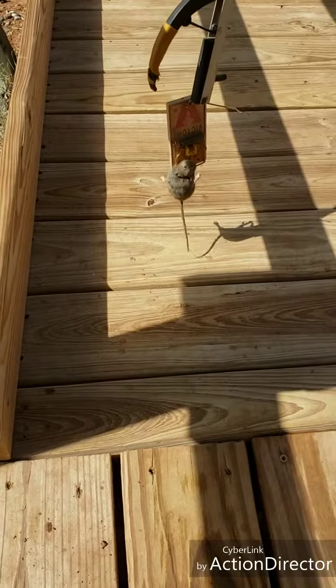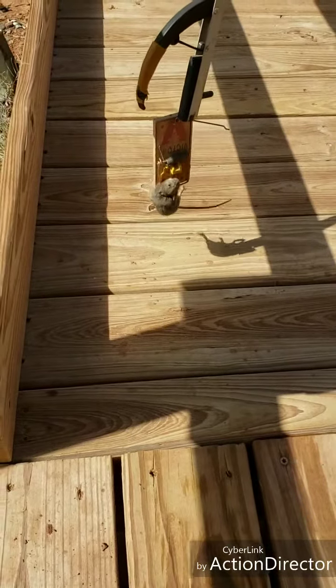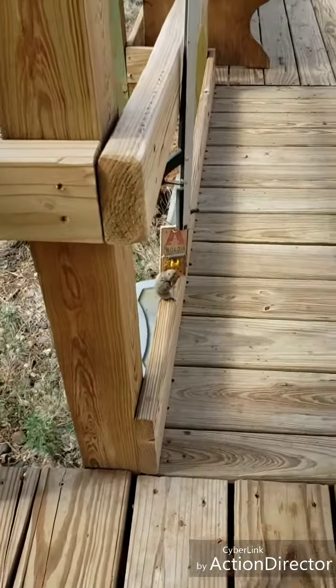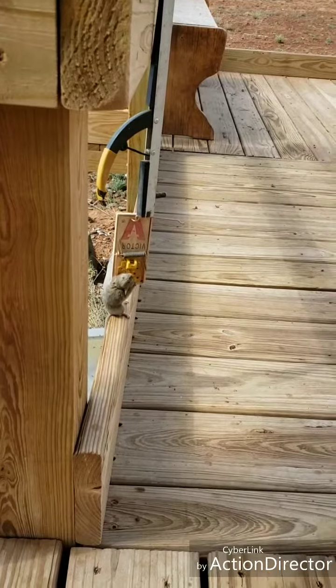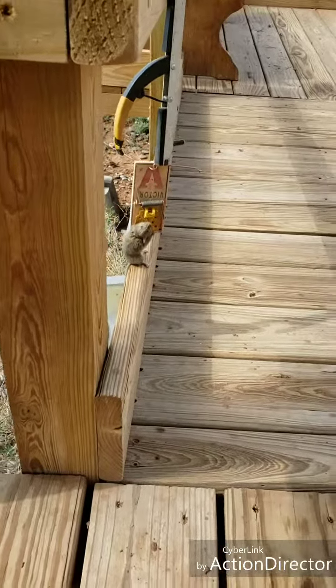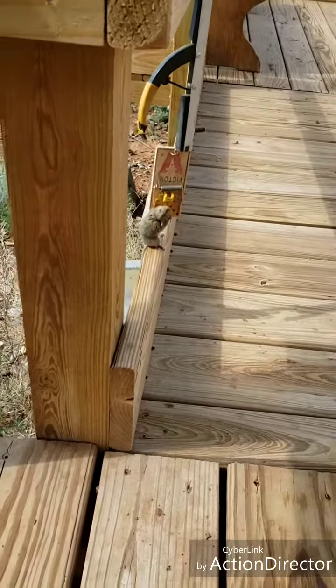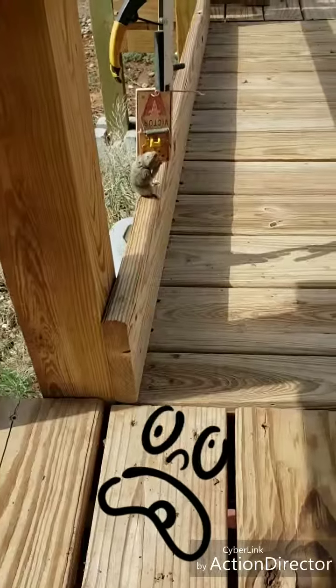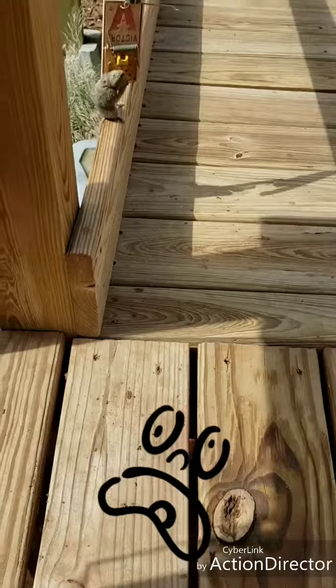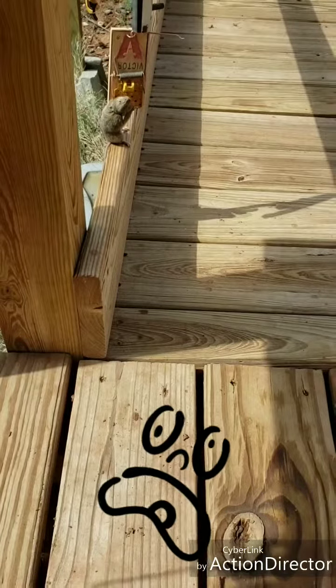We set zombie mouse down and he decided to take a rest. Let me see if I can zoom in here — I don't know how to use this camera, this is all new to me. I guess I couldn't zoom. So anyway, this is zombie mouse.